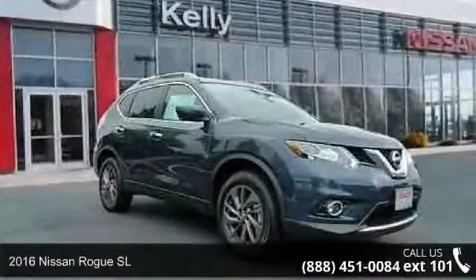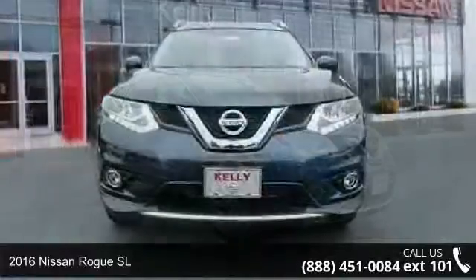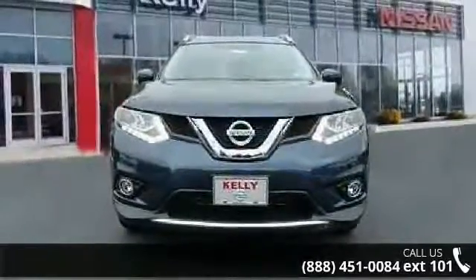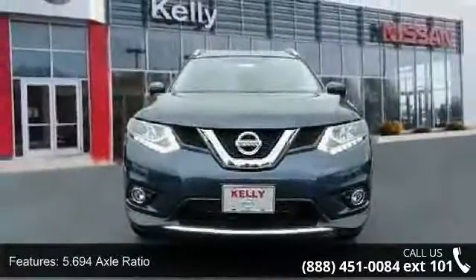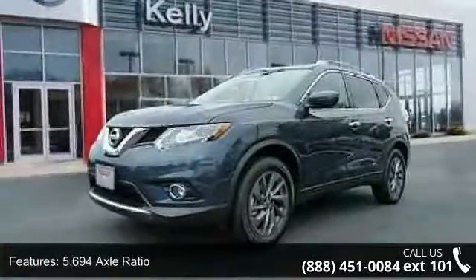Presenting the 2016 Nissan Rogue SL. If you are looking for a first-rate auto, this one could be yours today. This vehicle comes with a reliable four-cylinder engine, connected to a smooth-shifting automatic transmission.